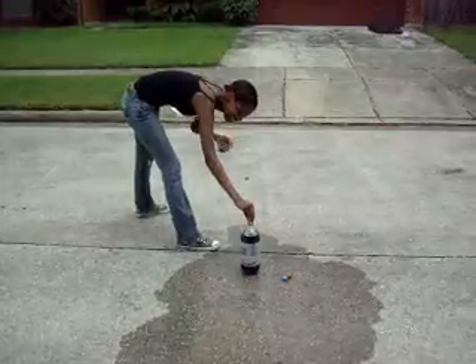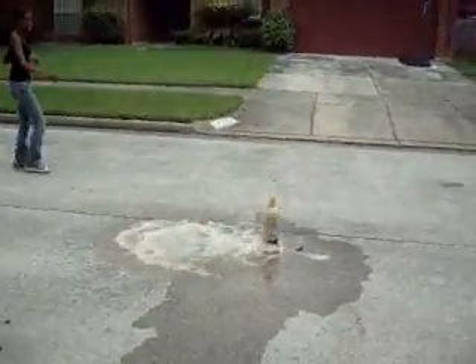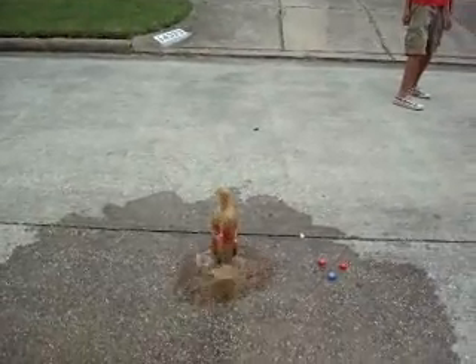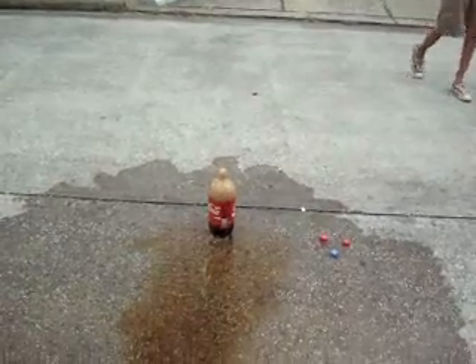In conclusion, we have discovered that if we use diet soda we are able to have a better soda geyser height than using regular non-diet soda. Our hypothesis was right: if we mix Diet Coke with Mentos, then we will create the largest geyser.